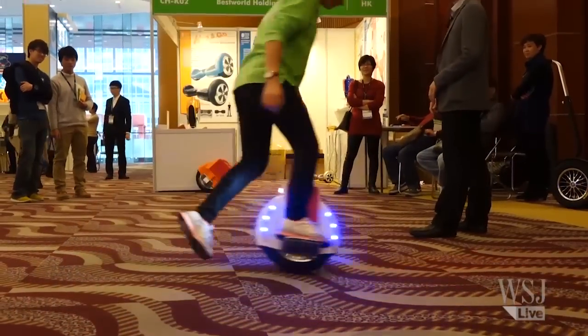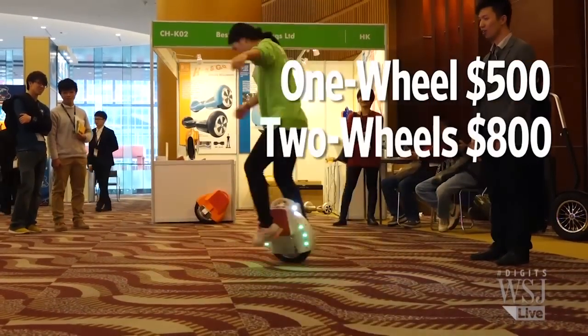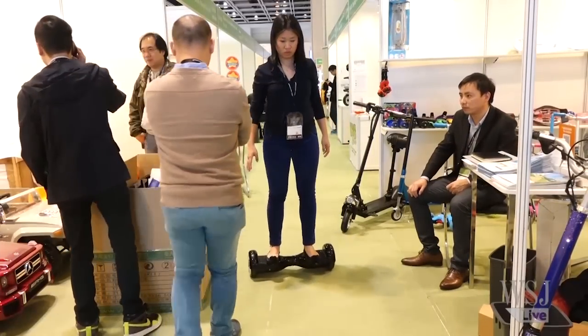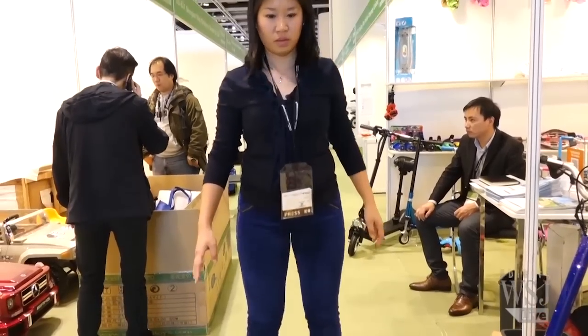Retail price for the single wheel scooter is $500, and the two-wheel one is $800. One word of caution though — when you get off the scooter, make sure you don't accidentally press your toe. Otherwise...